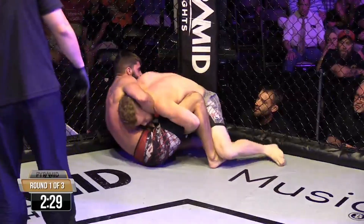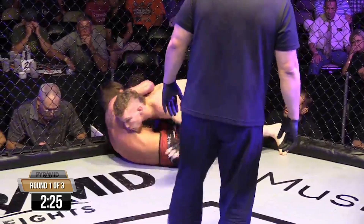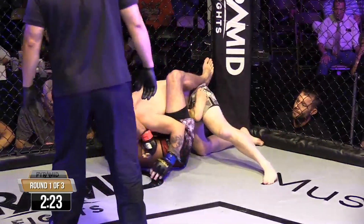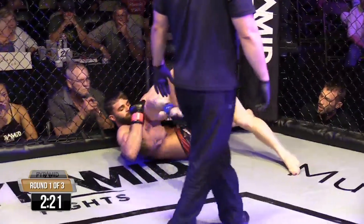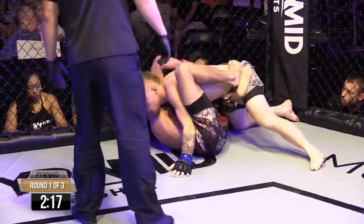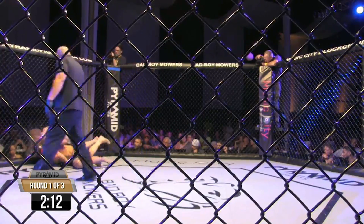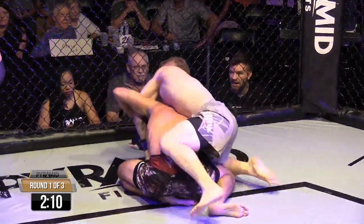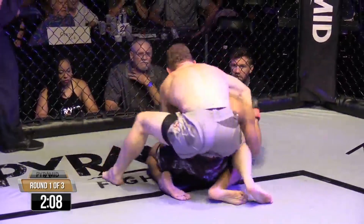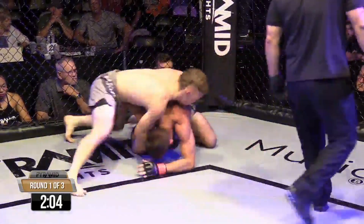A lot of guys will use their hands and drop levels like him, but they're still doing it from so far away that it's evident — my grandma, who's blind, she can see that coming. He's underhooking as he's trying to roll out of it. Hang on to that arm. High-level grappling right there. High-level passes right there for Zach.